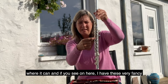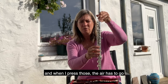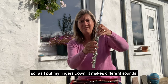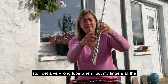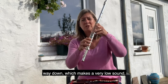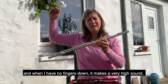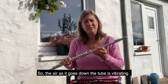If you can see on here, I have these very fancy buttons — they're called keys. When I press those, the air has to go further to escape from the tube. So as I put my fingers down, it makes different sounds. I get a very long tube when I put my fingers all the way down, which makes a very low sound. And when I have no fingers down, it makes a very high sound. The air as it goes down the tube is vibrating.